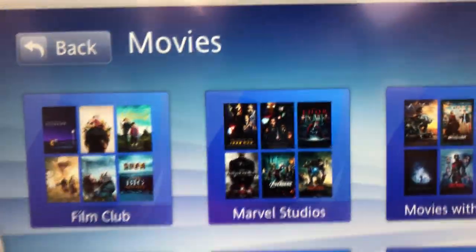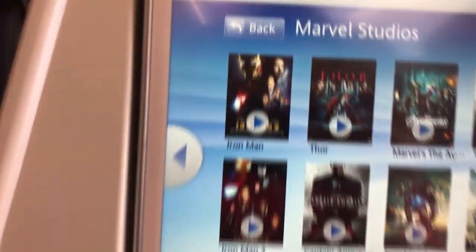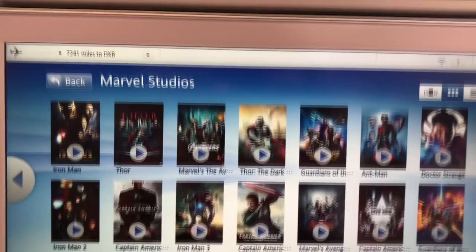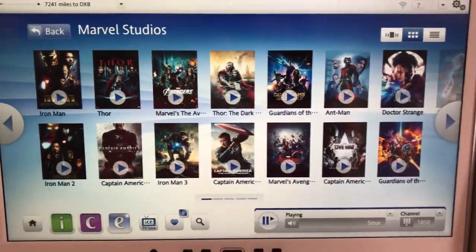There are lots of movies. They even have a section for Marvel movies on its own. They have Iron Man, Iron Man 2, Thor. Unfortunately I've seen all these movies like 20 times.